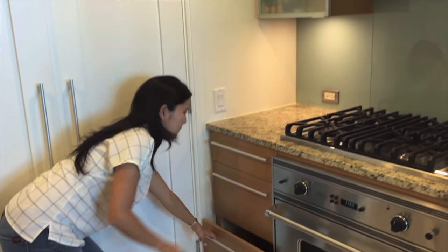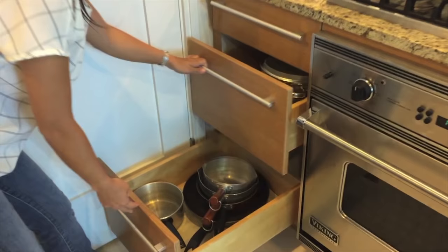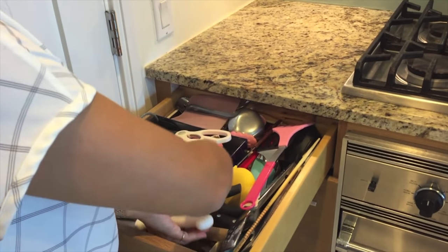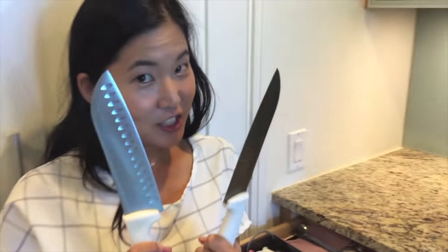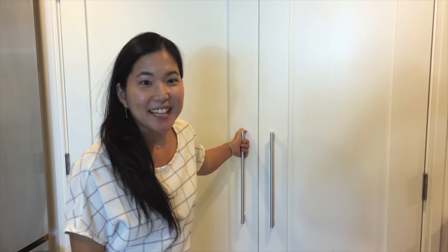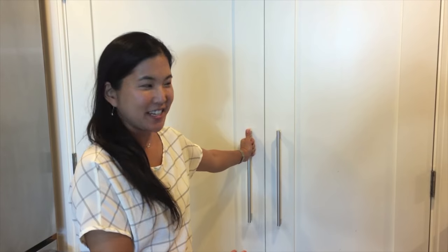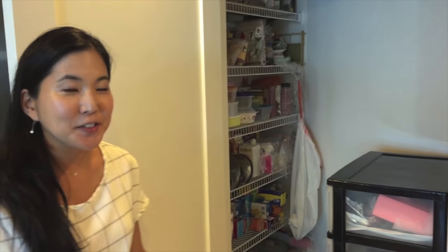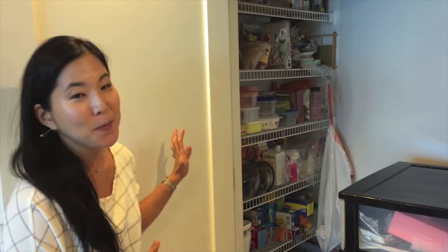And all the pots and pans go in here — pots, pans, and all the dangerous things are over here. Next is the pantry, where all the dry foods and Tupperware gets kept.